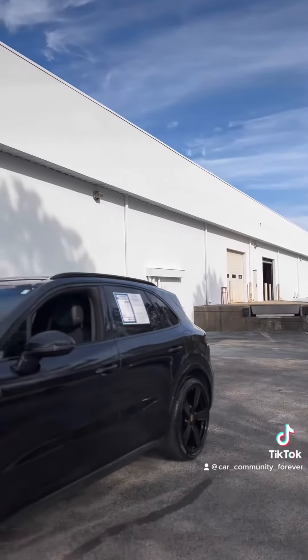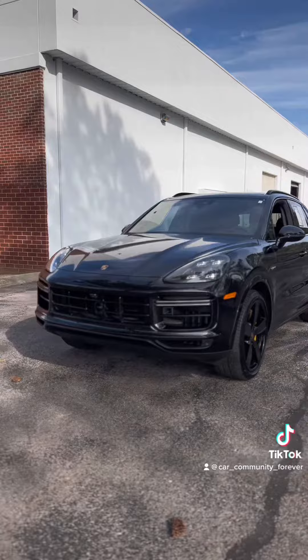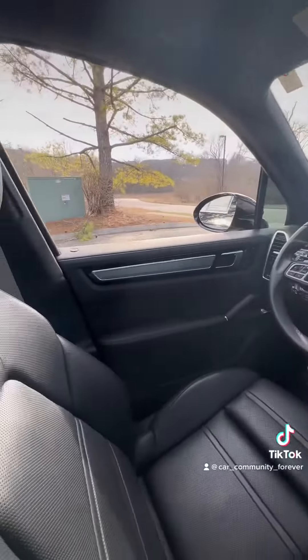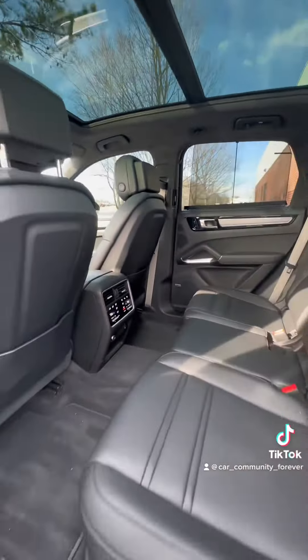Looks very good in black, and of course it has nice yellow brake calipers. In the front it's very comfortable — the seat belts even hug you. Leather seats and a panoramic moonroof, heated and ventilated in the rear.